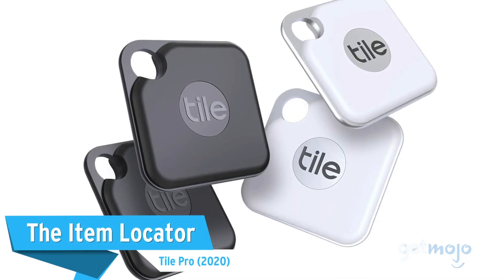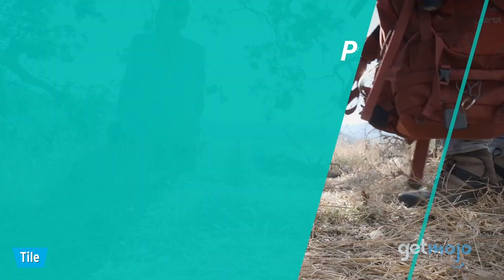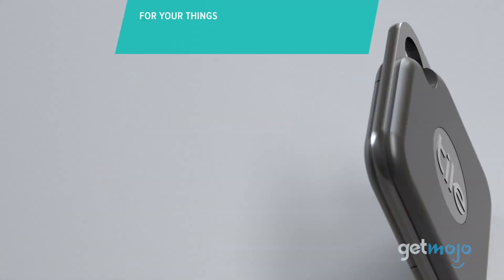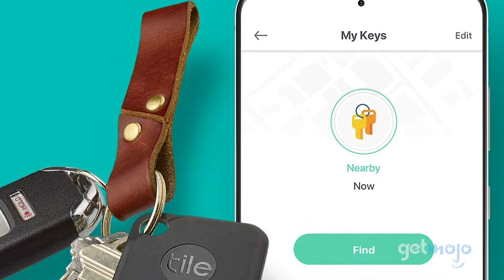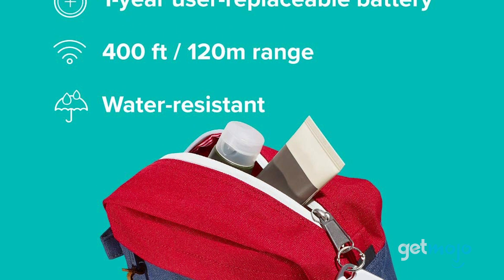The Item Locator — TilePro 4-Pack. A huge reason people end up running late is because they misplace an item, be it keys, a bag, or even a pet. The TilePro Bluetooth Tracker is here to help. The trackers help you keep tabs on the location of certain items via the accompanying app, which works on both iOS and Android at up to 400 feet.